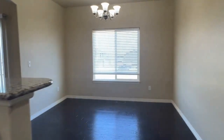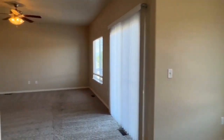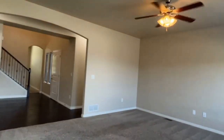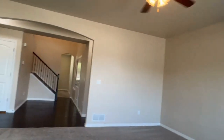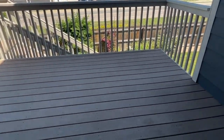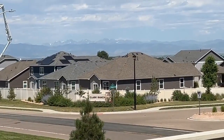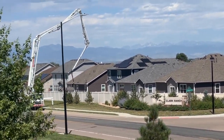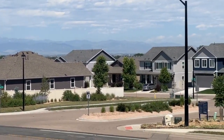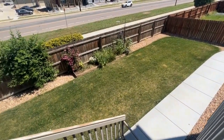Over here we have the dining area. We're going to take a look outside — we've got a sliding glass door here going out to the backyard. You have a nice deck here with beautiful mountain views. The backyard is fully landscaped and we've got some flower beds.